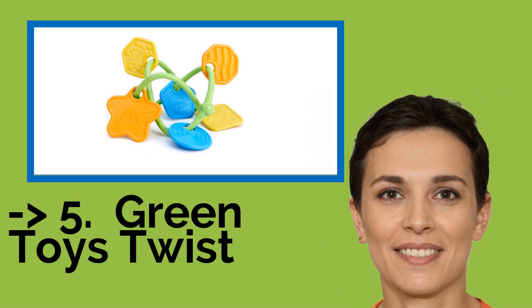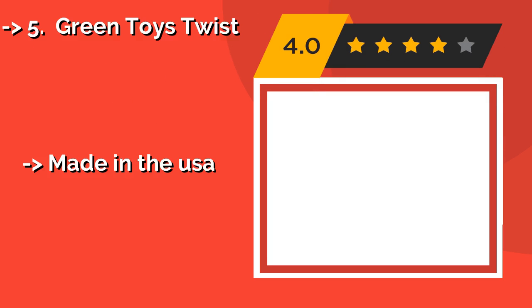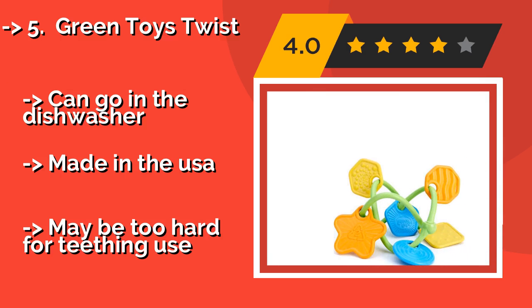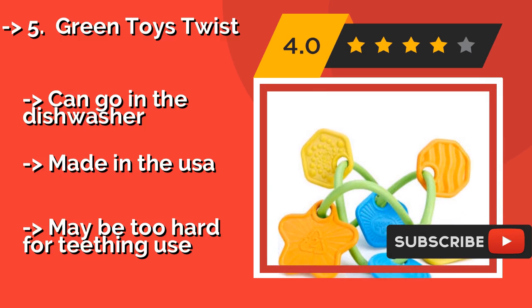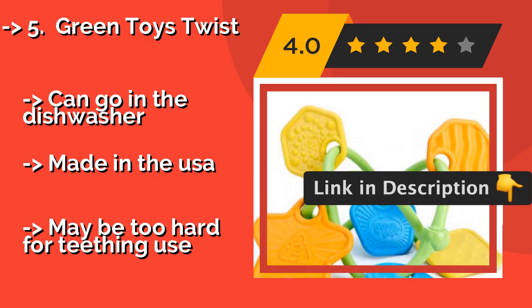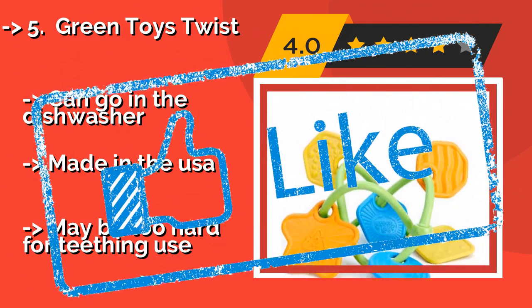Now, the fifth product in the list: Green Toys Twist. The Green Toys Twist, about $9, is not only a strong choice for keeping baby occupied, it's also an environmentally safe toy. Each is crafted from recycled, food-grade plastic milk containers by a company dedicated to reducing transportation emissions. It can go in the dishwasher and is made in the USA. But it may be too hard for teething use.